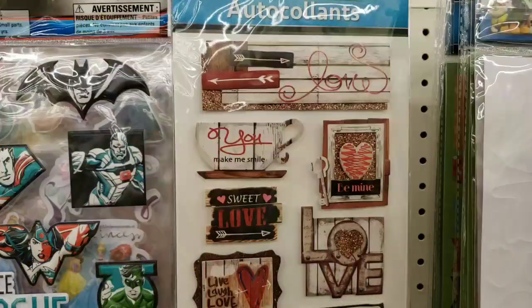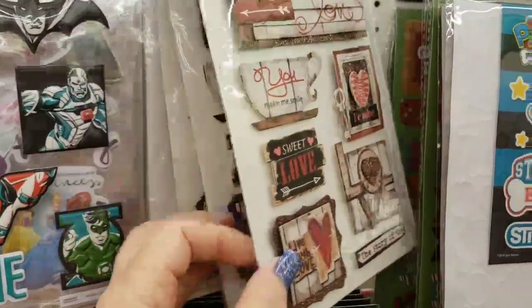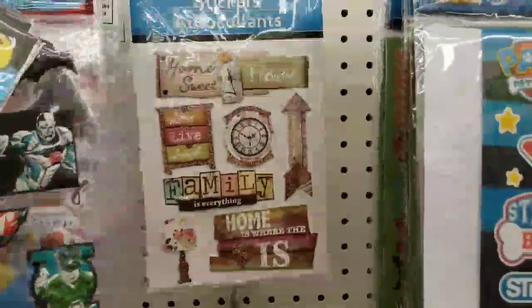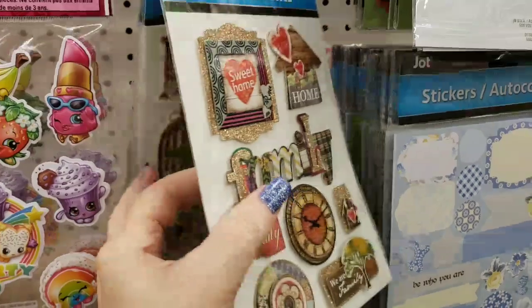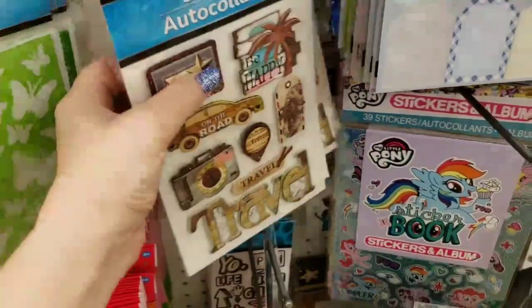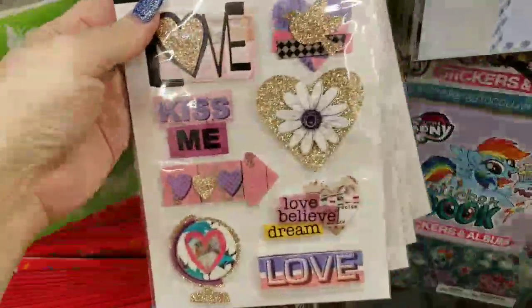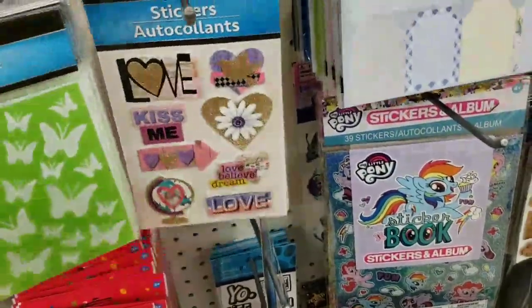We have monsters, and then we have ones all about love, home, family, dream and memories, and the travel themed. I like the glitter on that one.